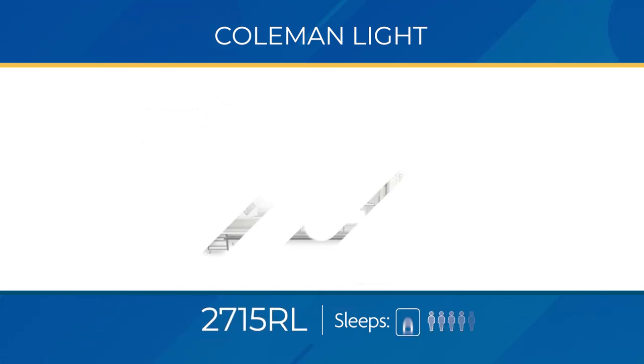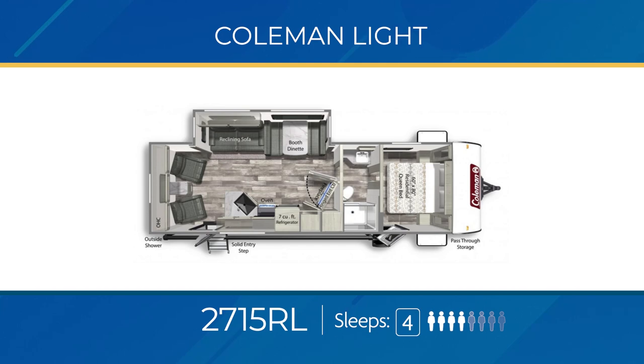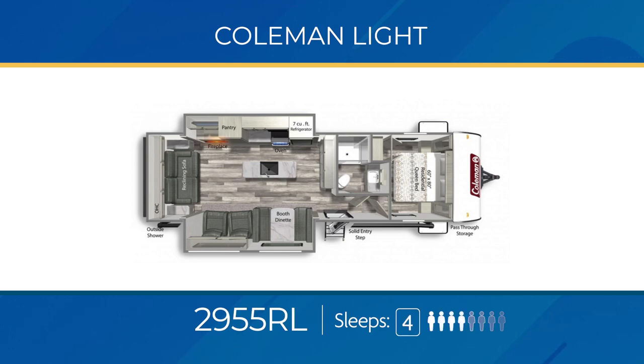The 2715 RL sleeps four and has the classic look of a rear living floor plan with a couple of twists — a private entry from the exterior for the bedroom, a walk-through bathroom, a large living area slide-out, a pair of swivel rockers, and the unique hinged entertainment center that swings out to expose a large pantry. The 2955 RL can also sleep four and has an amazing amount of living area room, with two large opposing slide-outs making space for a long kitchen island, theater seats, and a large reclining sofa against the back wall.